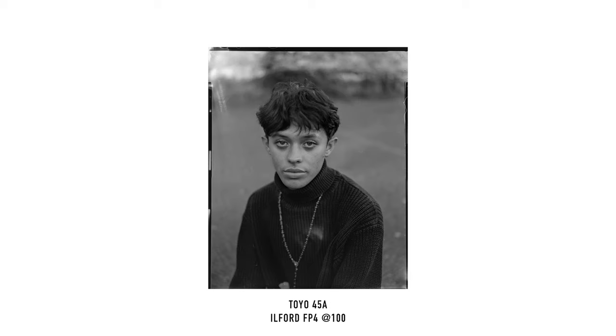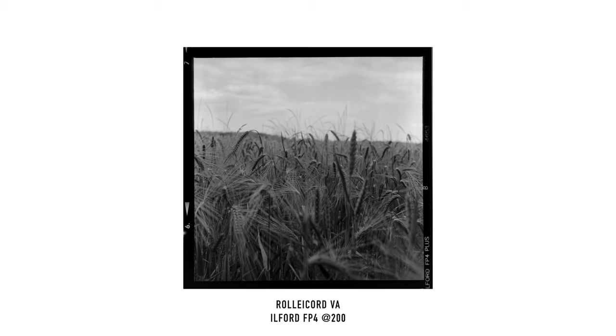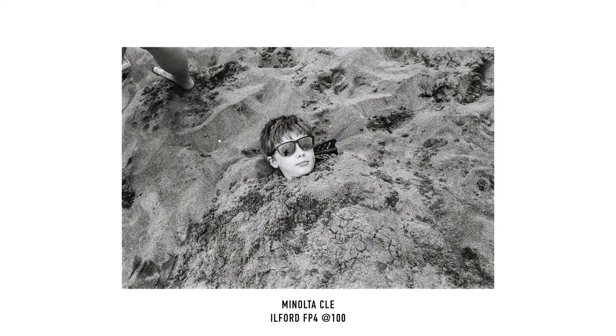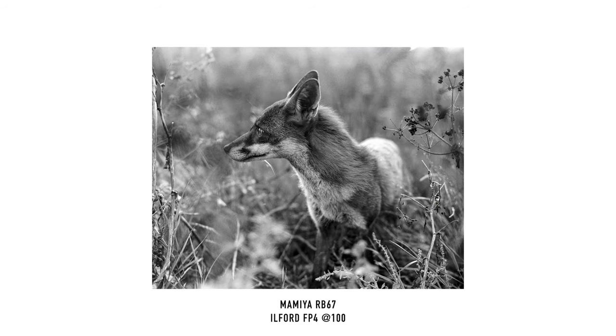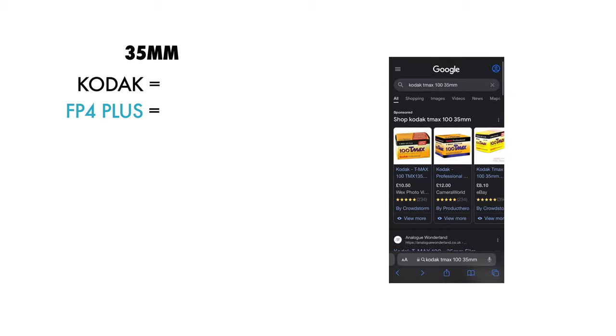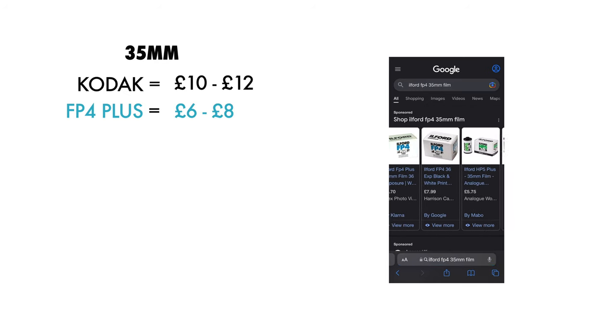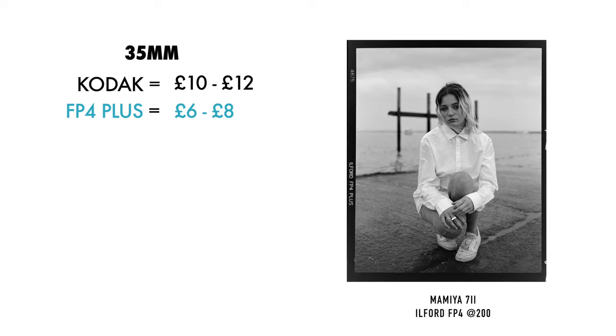Last but not least is reason number three, and that is the price. If you're a film shooter like myself, you'll probably be aware of a certain popular color film manufacturer and their inevitable yearly price hike. The last time Ilford actually raised their film prices was back in 2022, and that was by a measly 4–7%, depending on the film stock. To give a comparison across 35mm, 120, and 4x5 — for a roll of Kodak black and white 35mm with 36 exposures, it's going to cost around 10 to 12 pounds, but for a roll of Ilford FP4 with 36 exposures, you can find that for around 6 to 8 pounds, meaning it's essentially half the cost for the same amount of photos.